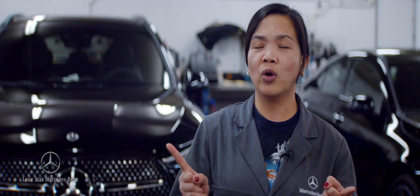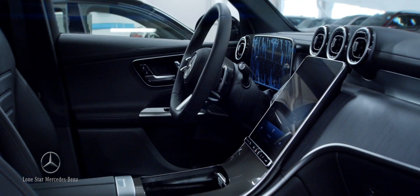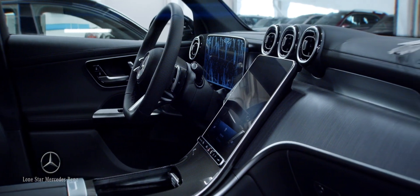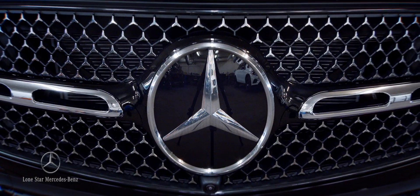Whether it's new or old vehicles, we go through the vacuum process, and if there are any special requests as per the customer — like leather protection — then we do that as well. Lone Star.